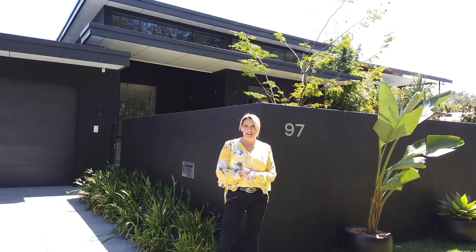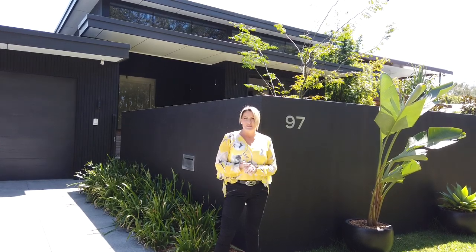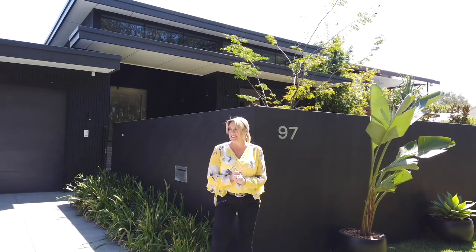Hi guys, welcome to number 97 Lake Rybar Drive in New Seville. I'm Tracey Gillinger, Head of Marketing and Fundraising for Your Town. Behind the camera is Emily, who is going to be directing us through today. You can hear from where we are, we are in nature — you can hear those birds. Out the back we're hearing some kookaburras, so let's go take a look.